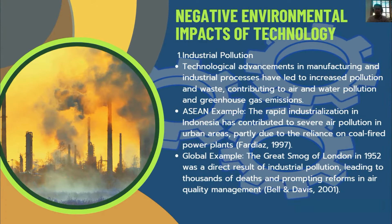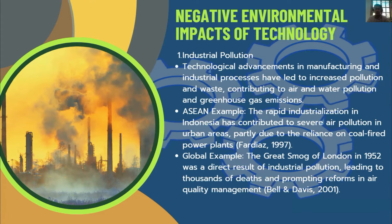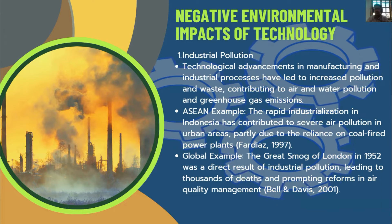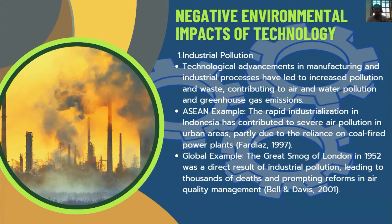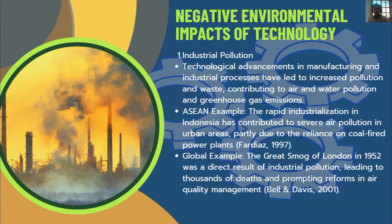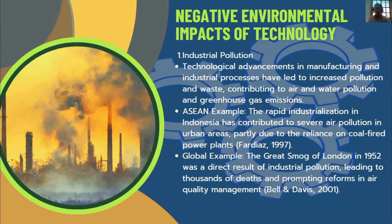Negative Environmental Impact — Industrial Pollution: Technological advancements in manufacturing and industrial processes have led to increased pollution and waste, contributing to air and water pollution and greenhouse gas emissions, which are harmful to both humans and the environment. For example, rapid industrialization in Indonesia has contributed to severe air pollution in urban areas, partly due to reliance on coal-fired power plants. Globally, the Great Smog of London in 1952 was a direct result of industrial pollution, leading to thousands of deaths and prompting major reforms in air quality management.